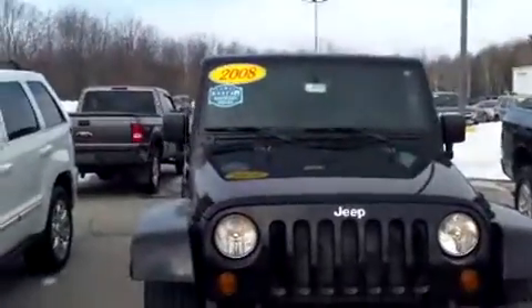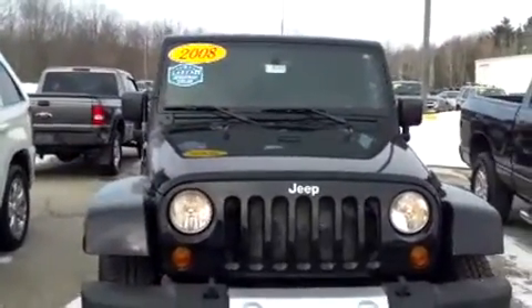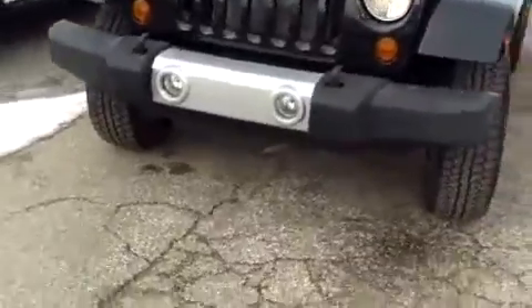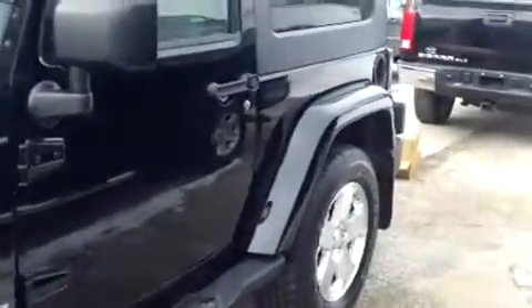Hi, this is Brianna from Schaefer Chevrolet. Today I'm going to do a video walk-around for you on this 2008 Jeep Wrangler. Right here in the front you can see we got fog lights. In addition to going over some of the features, I'm also going to be pointing out any physical imperfections I've found.